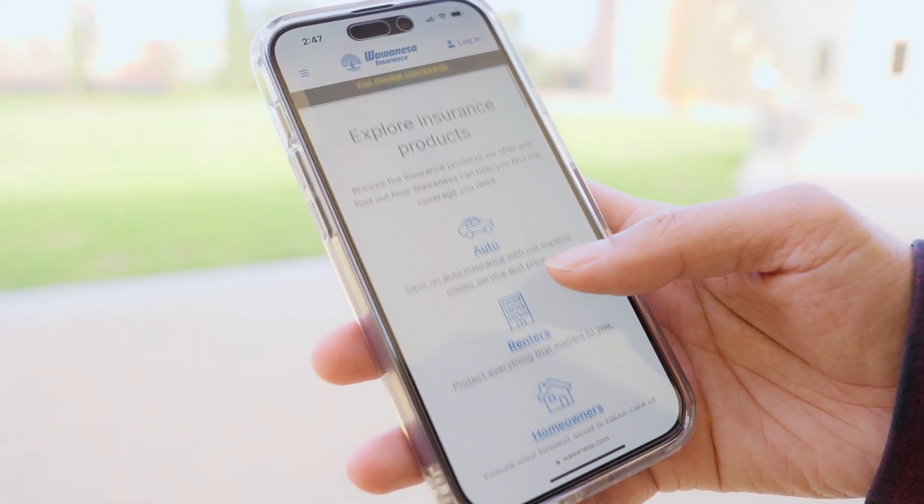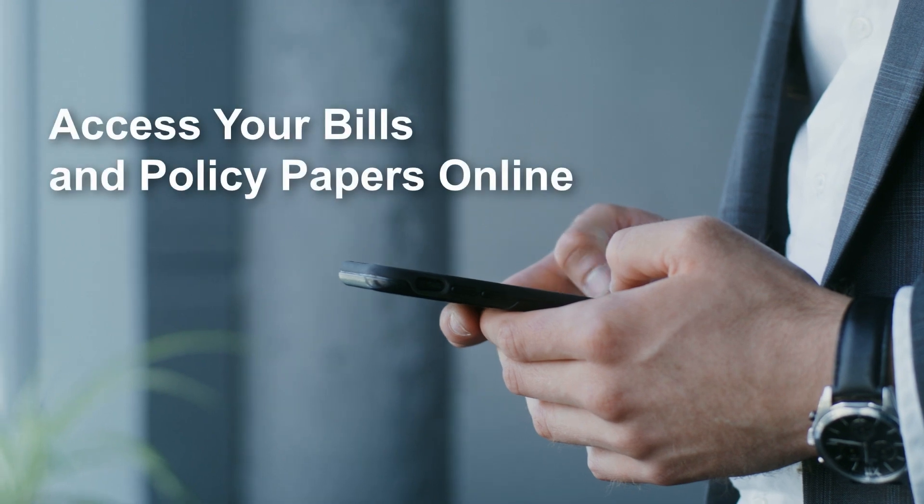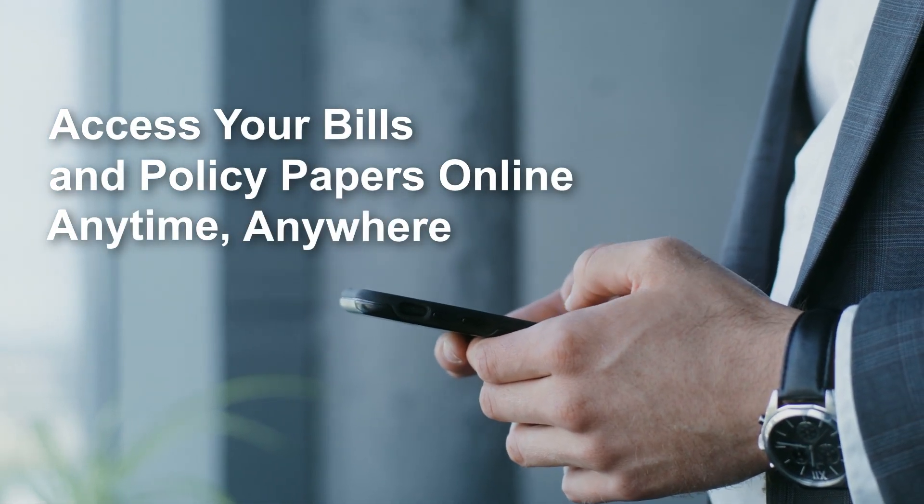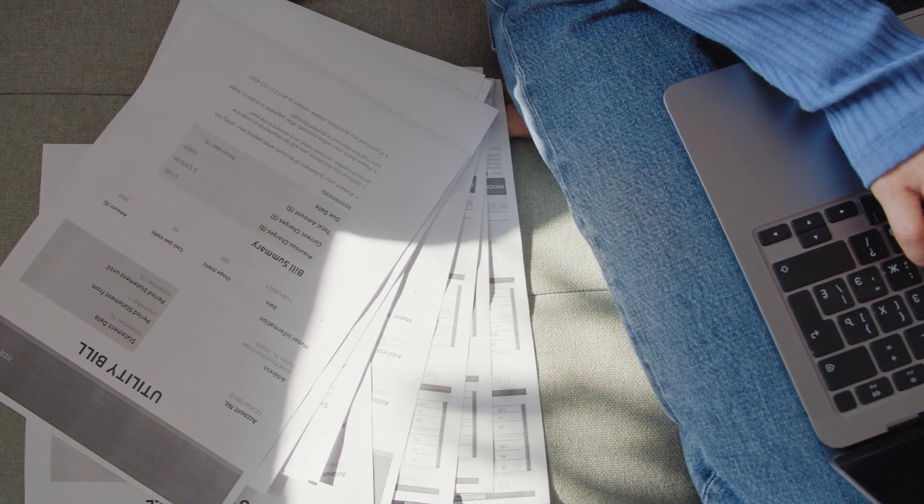With Wawanisa's paperless option, you can quickly access your bills and policy papers online, anytime, anywhere. No clutter to worry about because it's all paperless.